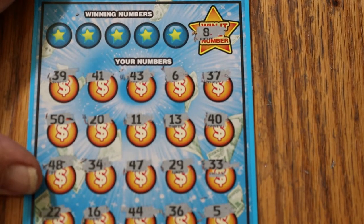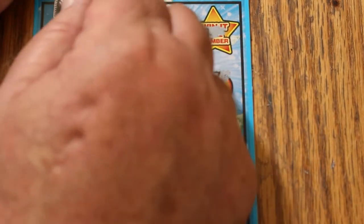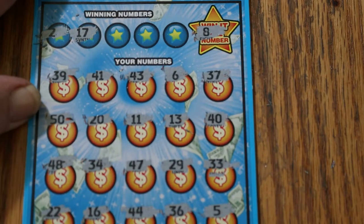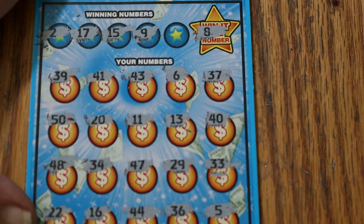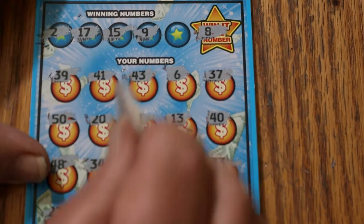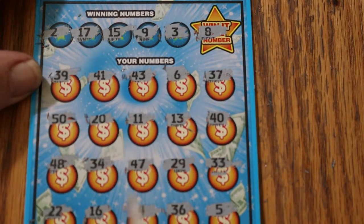That would have been just ridiculous to have two back-to-back Win-It-Alls, but I would have liked it anyway. Checking pairs: 2 and 17 — no 2s, no 17s. 15 and 9 — I don't see a 15 and I don't see a 9. Final number, number 3 — and no number 3; got a 5 and a 6 but no 3.